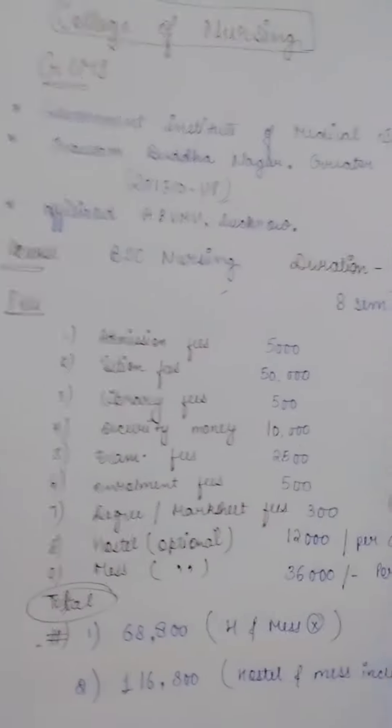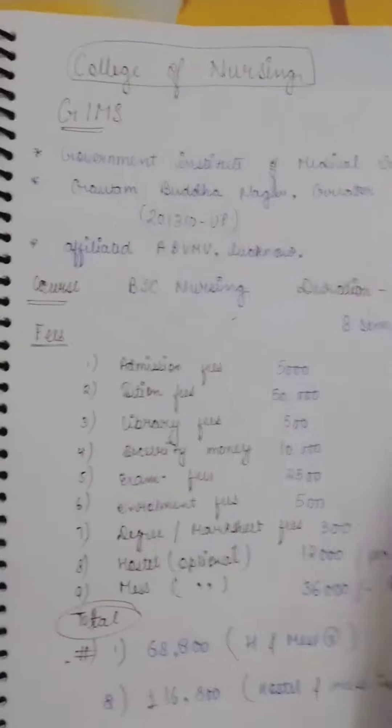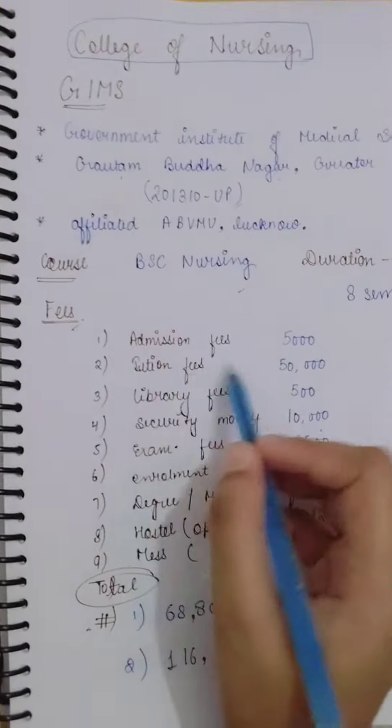In the previous video I shared with you some pictures. Now let's discuss fees. Admission fees: 5,000. Tuition fees: 50,000.